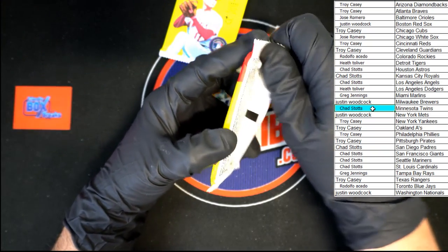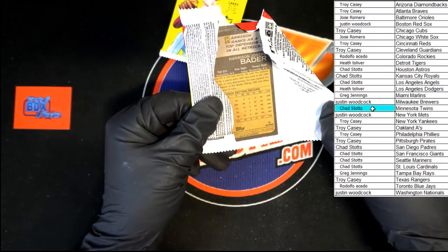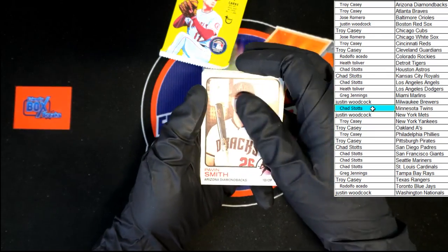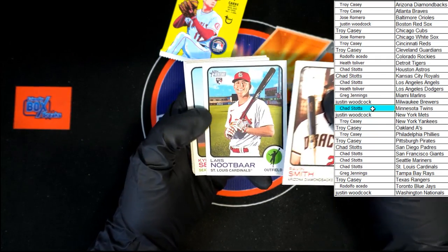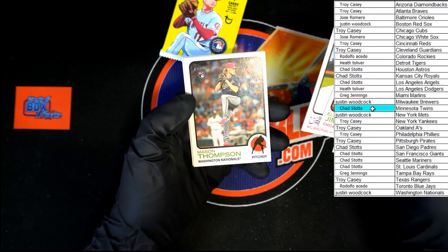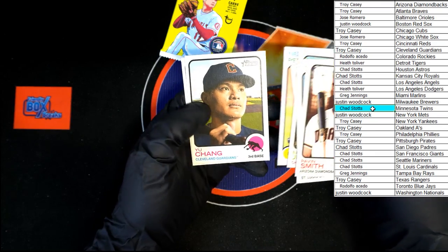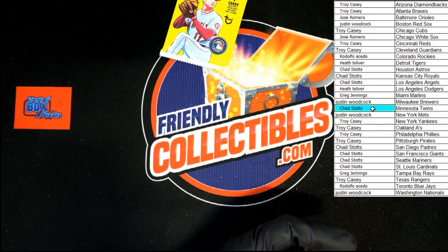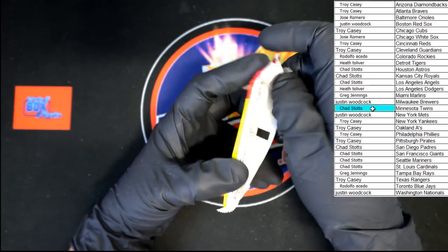That's pre-season, that's why they're doing good — first game, it'll change. We've got Pavin Smith, Neuse, Urias, Mason Thompson, Joe Barlow, You Chang, and Harrison Bader. Last pack in the second box of the case.